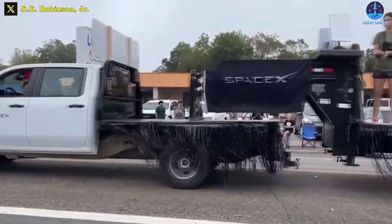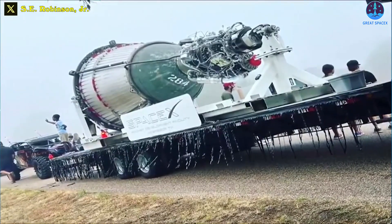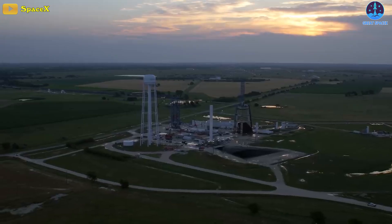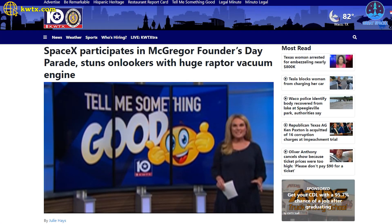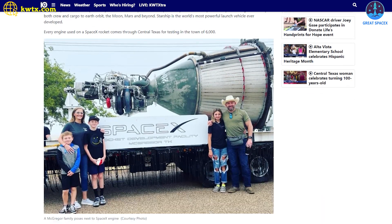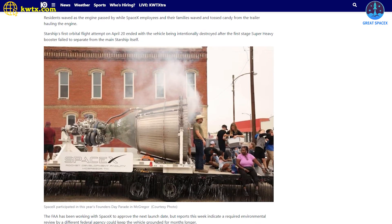SpaceX participated in the annual McGregor Founders Day parade, leaving onlookers in awe as they showcased a colossal Starship Raptor vacuum engine. The event marked SpaceX's first public appearance at the parade in the small town of McGregor, which has been home to the company's rocket testing facility since 2003. The town has a population of approximately 6,000. SpaceX employees displayed the Starship Raptor on the back of a trailer, cruising down the street alongside other parade participants.